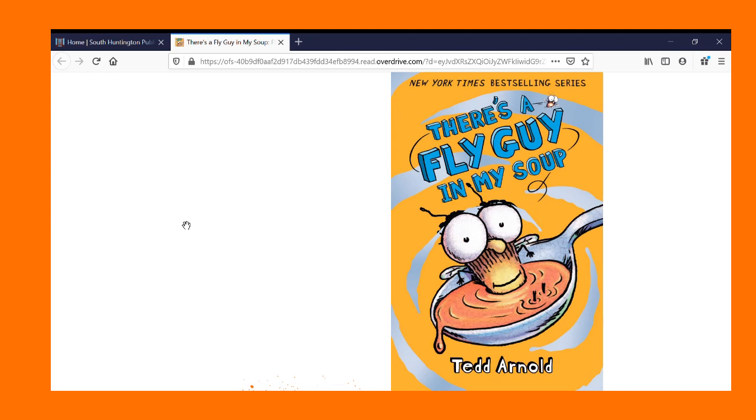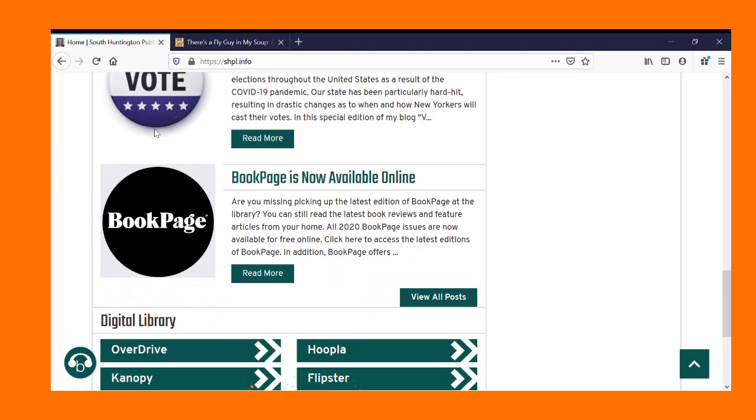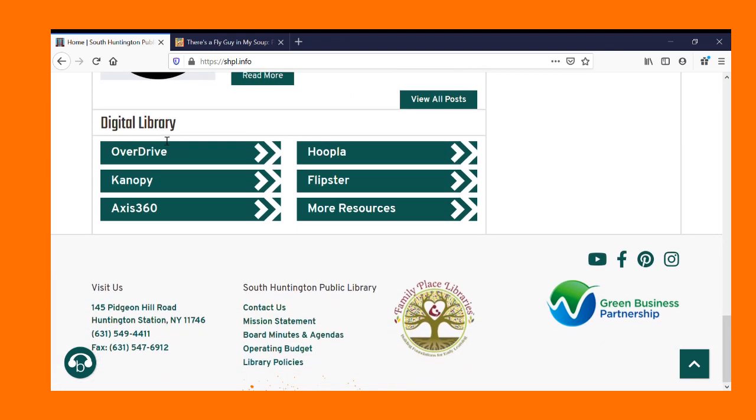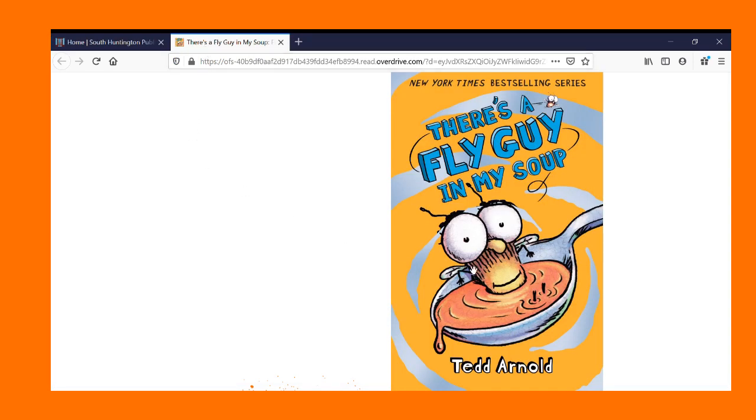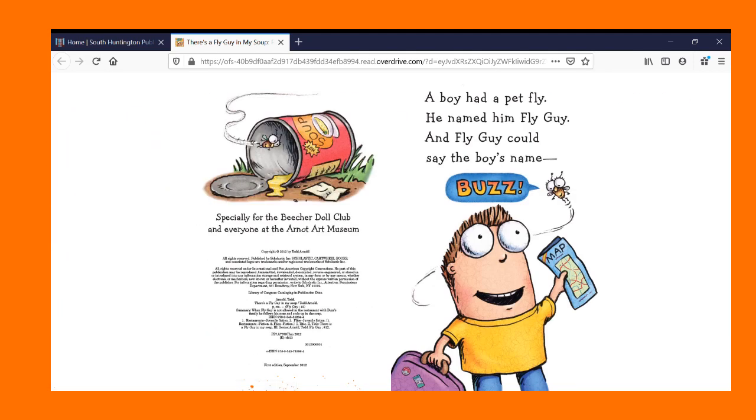Today we're reading There's a Fly Guy in My Soup by Ted Arnold. You can access this book by going to the library's main web page, scrolling down to Digital Library, and today we're using OverDrive. There's a Fly Guy in My Soup. A boy had a pet fly. He named him Fly Guy, and Fly Guy could say the boy's name. Buzz.